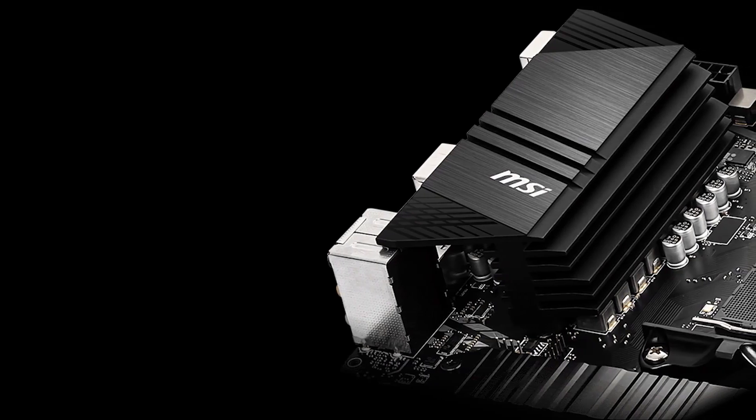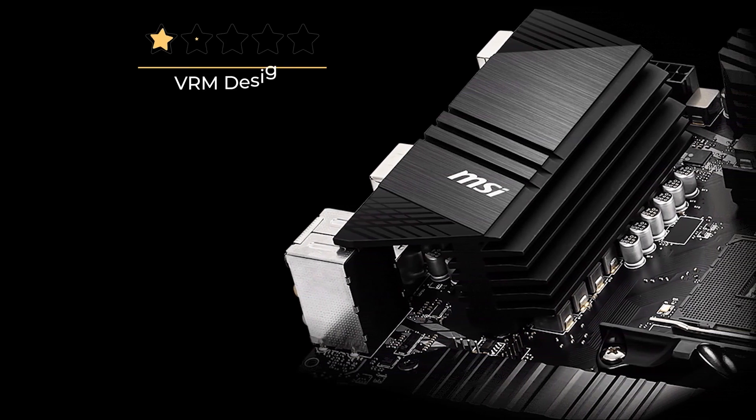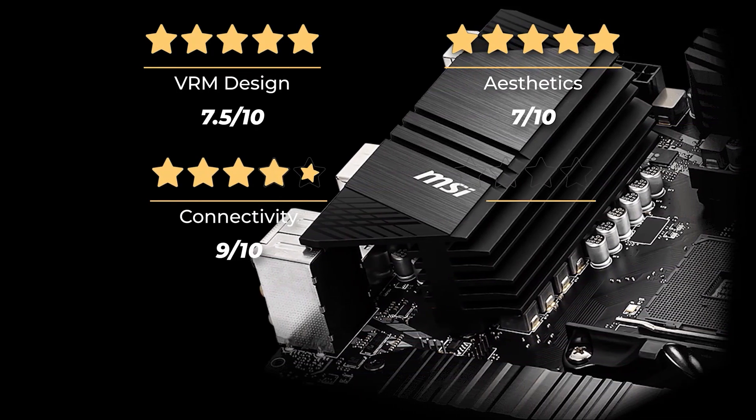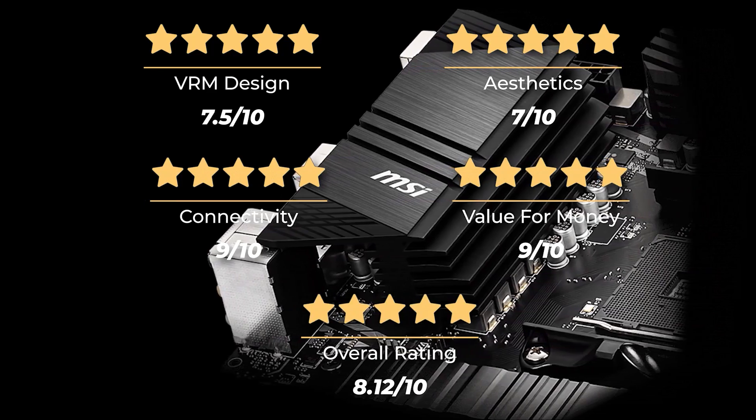If you don't mind the aesthetics, it's a great board to get in terms of reliability, especially on a budget. Our ratings for VRM design are 7.5 out of 10, aesthetics 7 out of 10, connectivity 9 out of 10, and value for money 9 out of 10, for an overall rating of 8.12 out of 10.